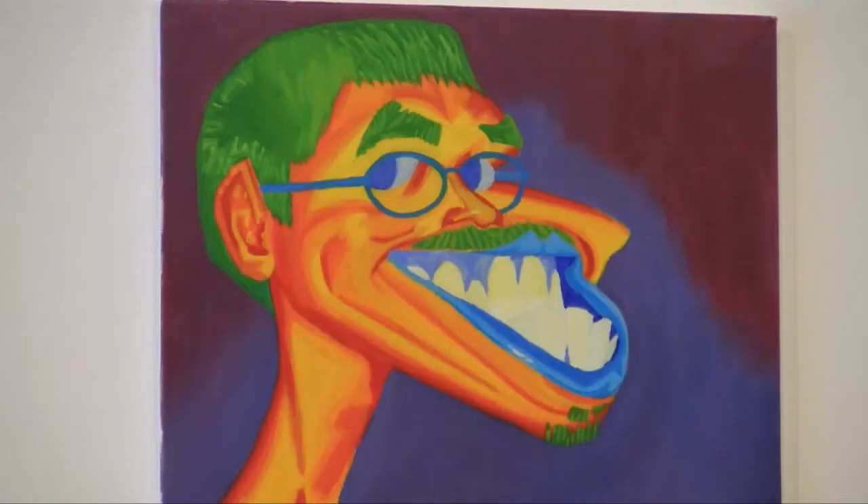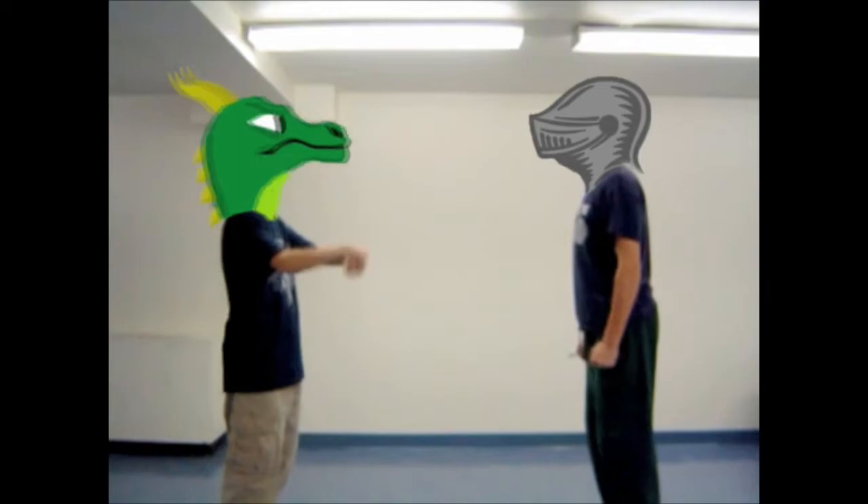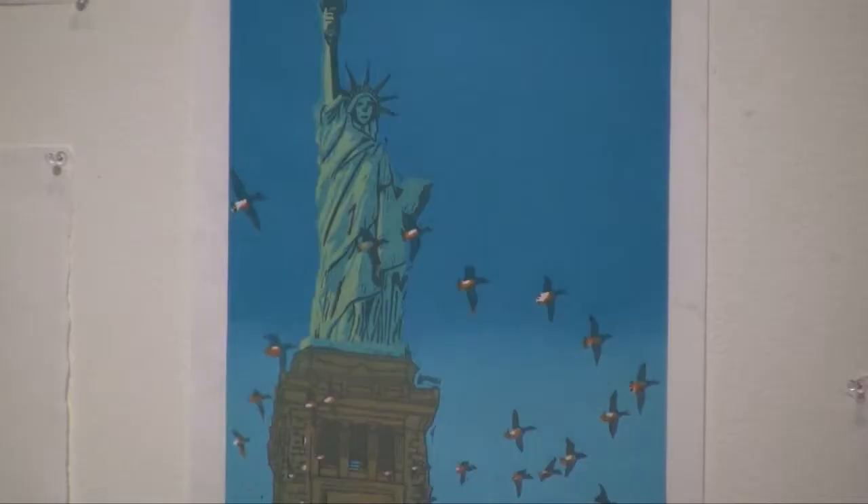In addition to the drawings and paintings, attendees will also get a chance to see work done by the animations class. Now most everyone who has taken an art class this semester will have something on display at the show.